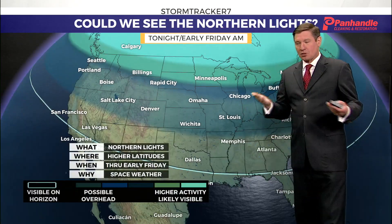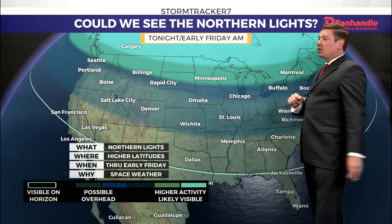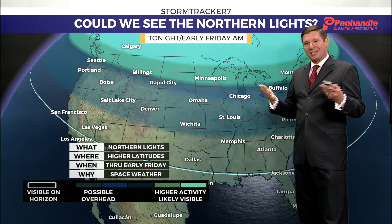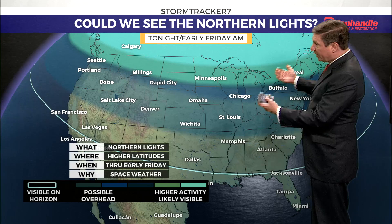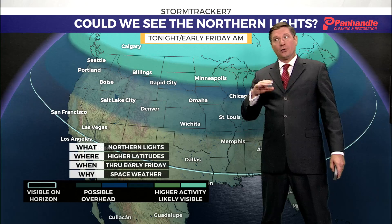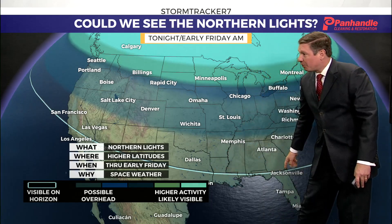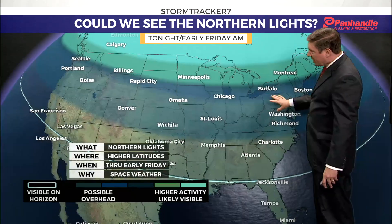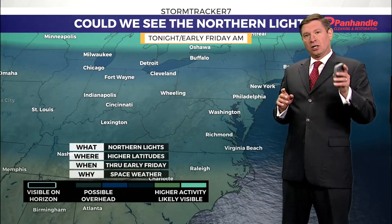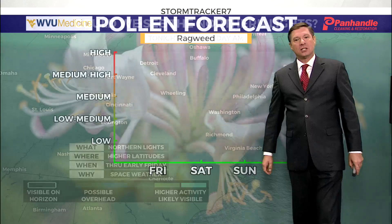We also have the potential to see the northern lights out there. There was a strong solar flare, and we're expecting a G4 geomagnetic storm — which is a severe storm that can bring the northern lights. This is never a given because predicting space weather is tough, but right now through about 2 a.m. is when this is expected to peak. You might be able to see them on the horizon in our area. Get far away from the city lights, get into a dark spot, look to the north, and you might get lucky.